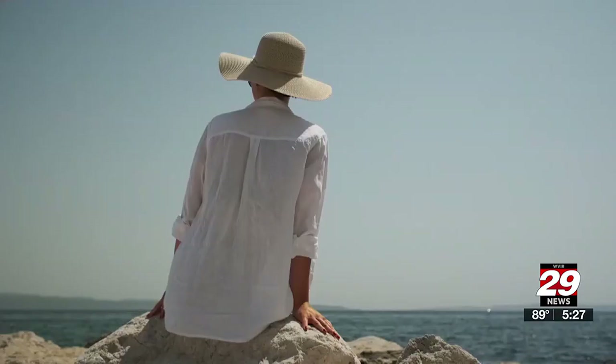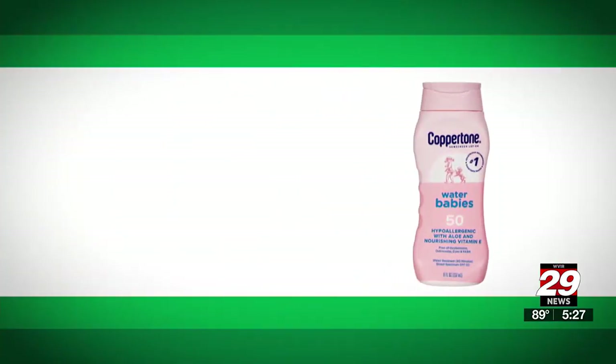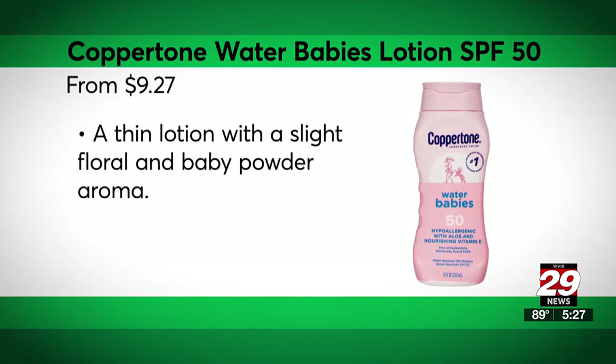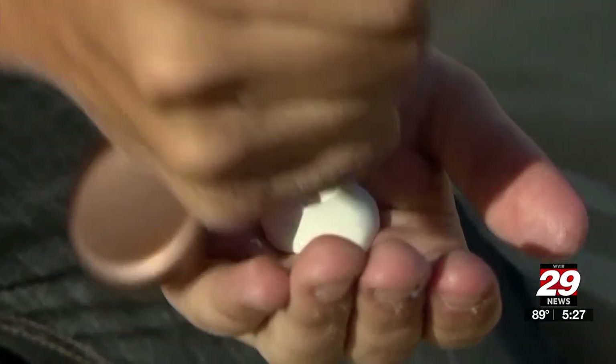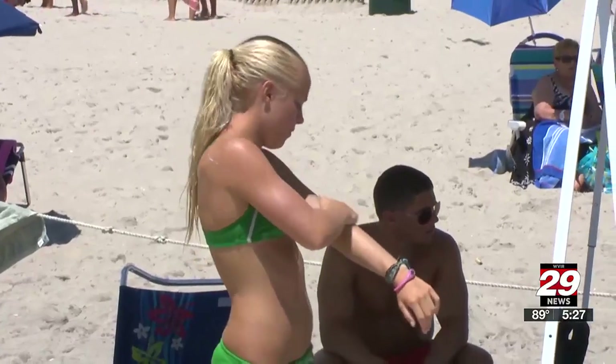Wear the right sunscreen and cover up. A top-performing sunscreen in Consumer Reports' tests that's also a CR Smart Buy: Coppertone Water Babies Lotion SPF 50. The right way to apply a lotion sunscreen is to use a teaspoon per body part that's not covered by clothing.